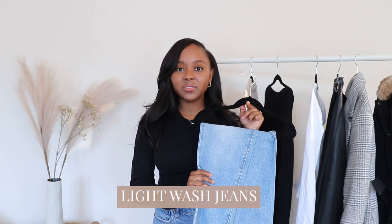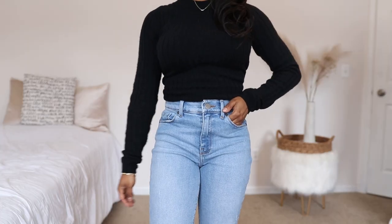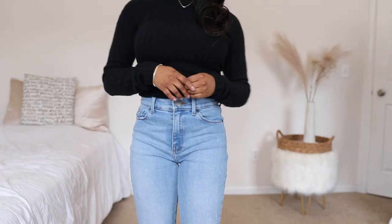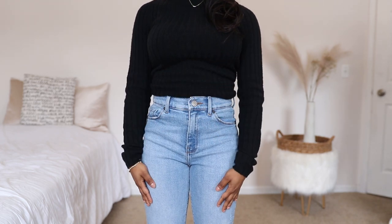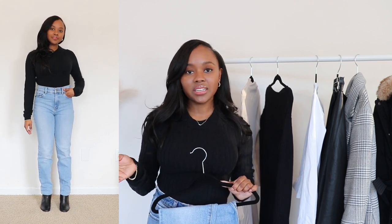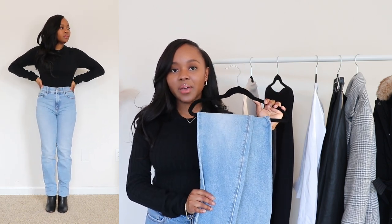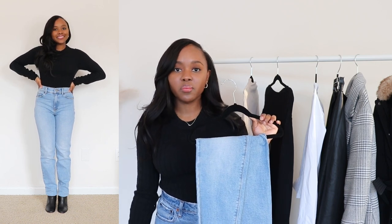The last clothing piece is a light wash pair of jeans. I mentioned in my fall capsule that I like dark wash jeans, but when winter comes along I prefer a blue wash. I feel like it adds a pop of color — winter can be very depressing and cloudy, so I prefer some type of color even just in my pants. These ones are from Mott & Bow. Lately I've been really into a straight leg. I still love my skinny jeans but these have been my go-to, and I love how they pair well with boots and look nice with all the darker colors in my winter capsule.